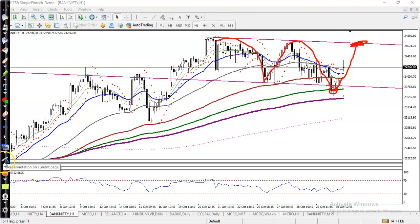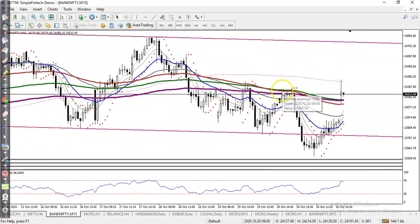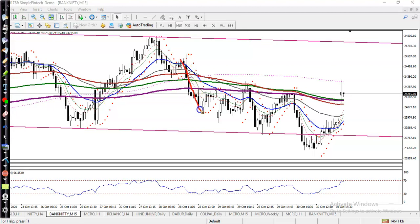Now let's look at a smaller time frame, the 50-minute chart. You can see price was running in this range, creating lower lows and lower highs. Finally, price broke this previous higher point and is trying to create a new high. In this case, I'm not looking for a buy right here — I need a pullback, and I'm looking to buy right after getting a buy confirmation.